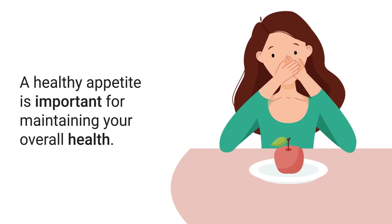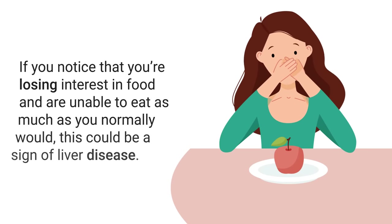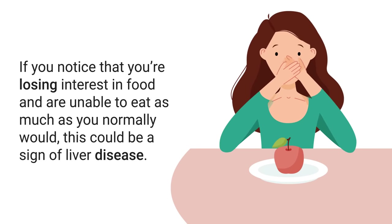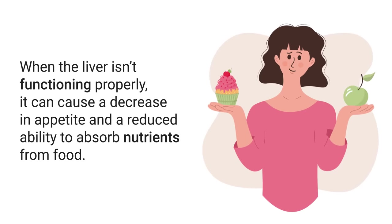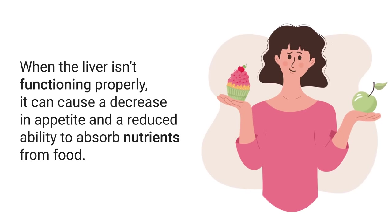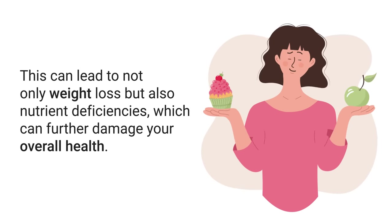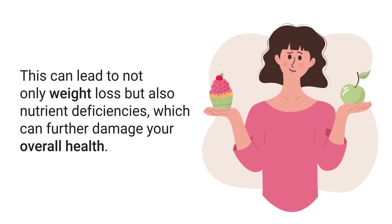It's important to note that fatigue alone can be caused by many different conditions, but if it's accompanied by other signs of liver disease, it's important to seek medical assistance. Another sign to be aware of is a loss of appetite. A healthy appetite is important for maintaining your overall health. If you notice that you've been losing interest in food and are unable to eat as much as you normally would, this could be a sign of liver disease. When the liver isn't functioning properly, it can cause a decrease in appetite and a reduced ability to absorb nutrients from food.